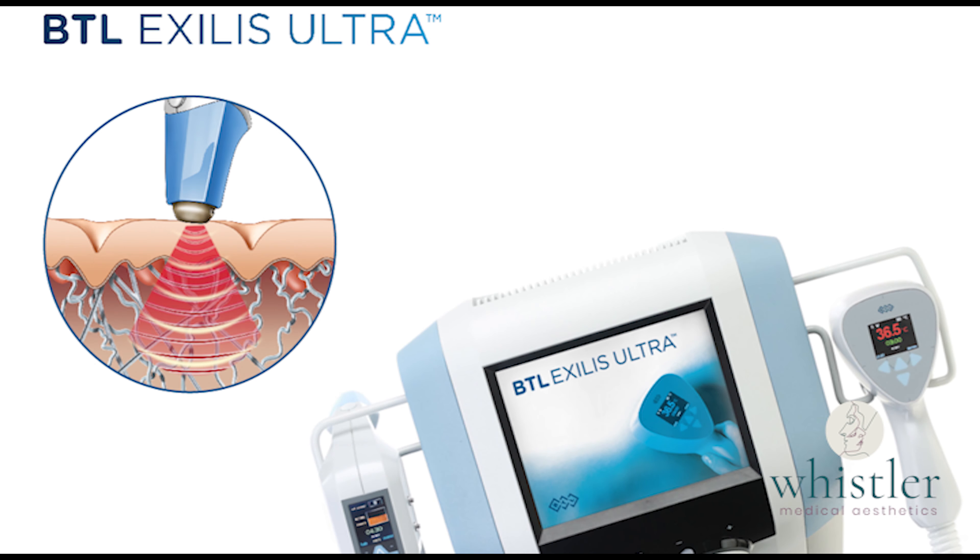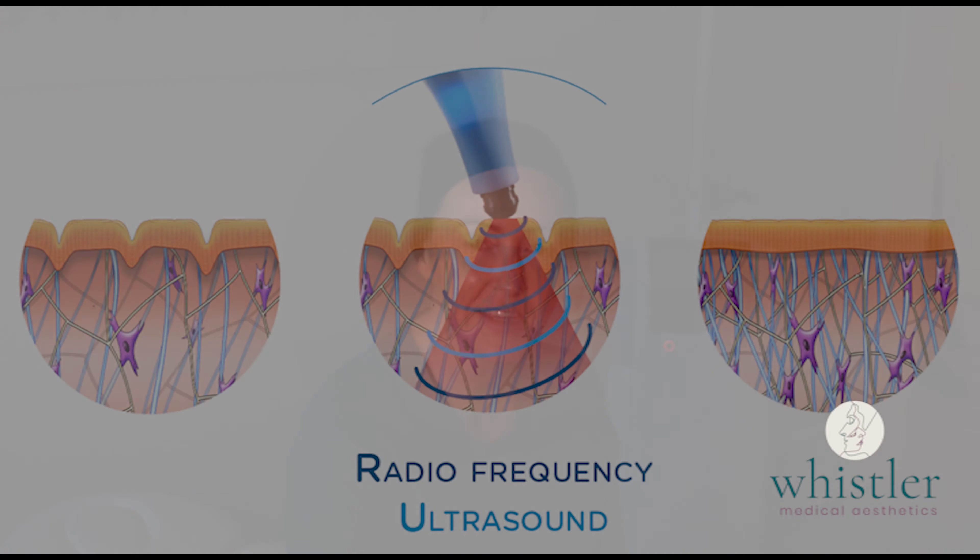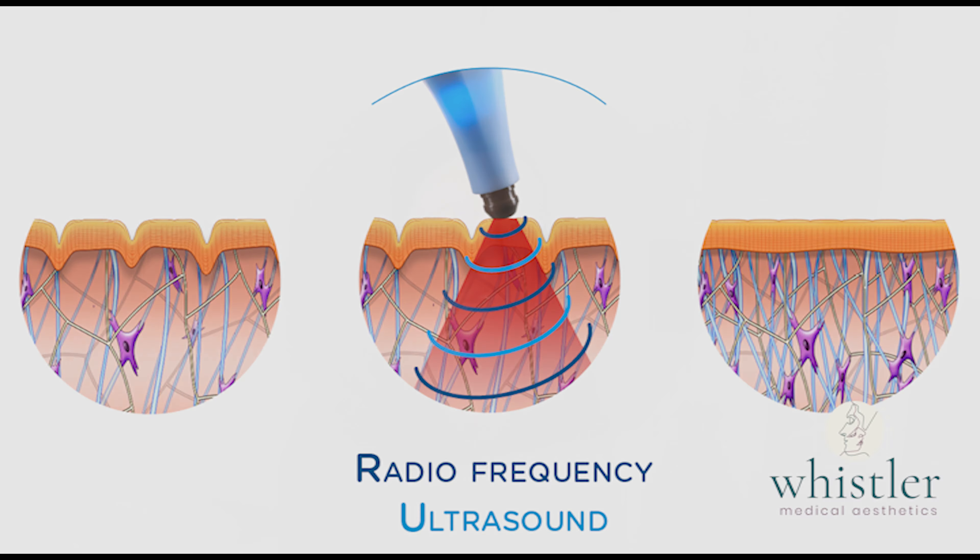I'm about to have an Exilus treatment. Exilus is one of our phenomenal skin tightening devices, which uses both radio frequency and ultrasound in combination to provide a really awesome tightening effect on the skin.